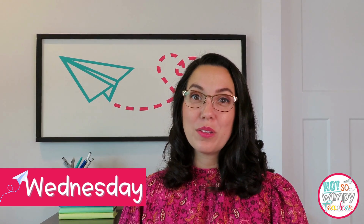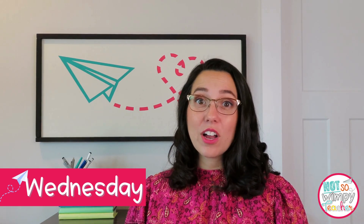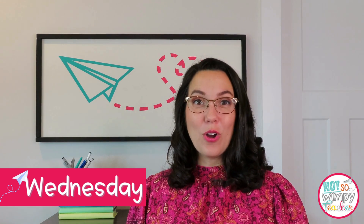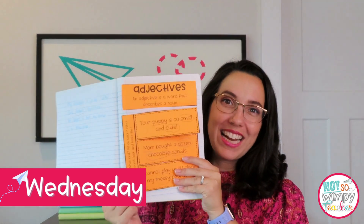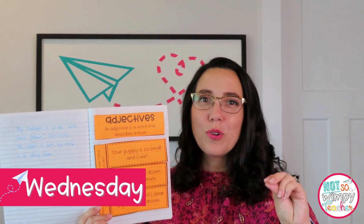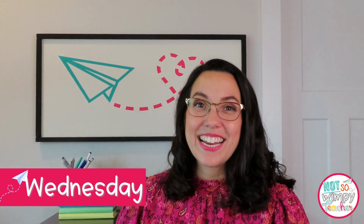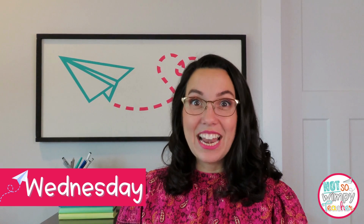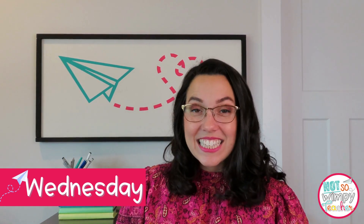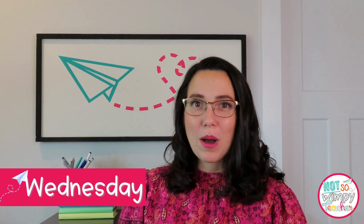Wednesday's mini lesson focus is one of the most important pieces because Wednesday is when students are going to be applying the grammar skill in the explicit context of writing. That's our goal — we want students to grow and apply these skills in their own writing. On the opposite page of that interactive notebook activity, students do writing prompts that match the skill, writing three or four short quick sentences that include the grammar focus for the week. Then they get to trade with a neighbor, read someone else's writing, and identify that grammar skill. It's a great way for you to pop around and check in with students.